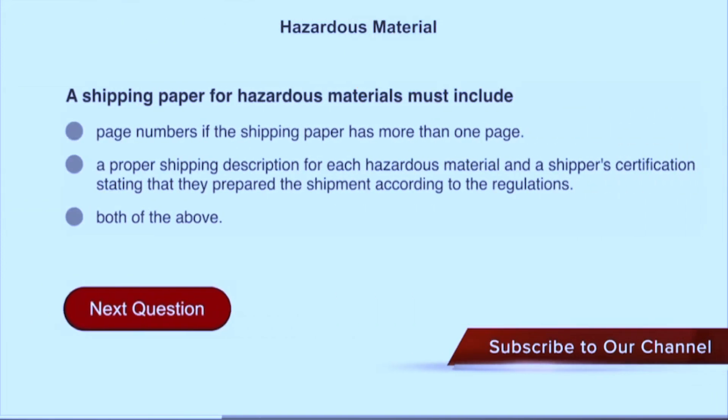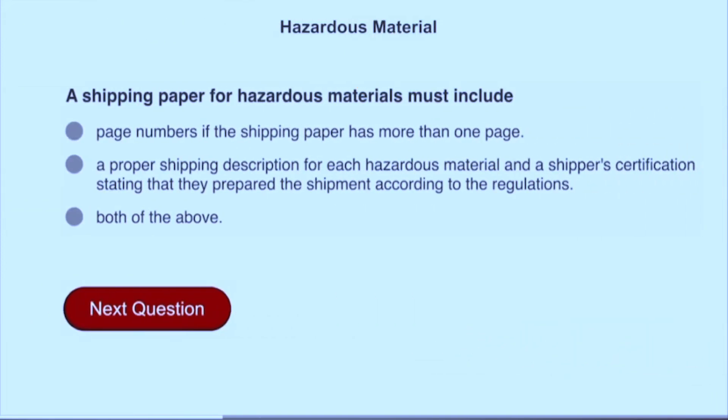A shipping paper for hazardous materials must include both of the above: page numbers if the shipping paper has more than one page, and a proper shipping description for each hazardous material and a shipper certification stating that they prepared the shipment according to the regulations.